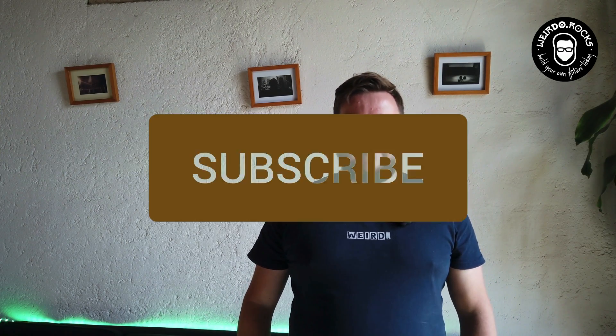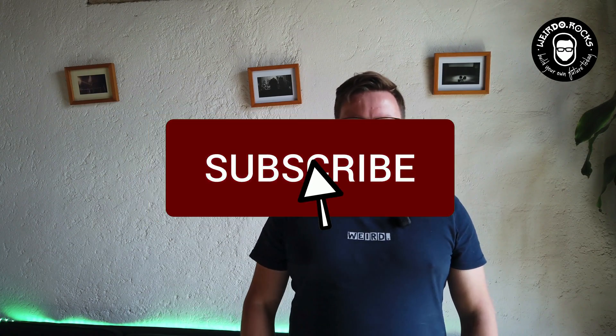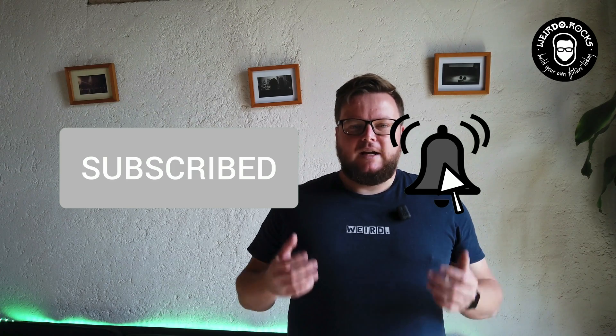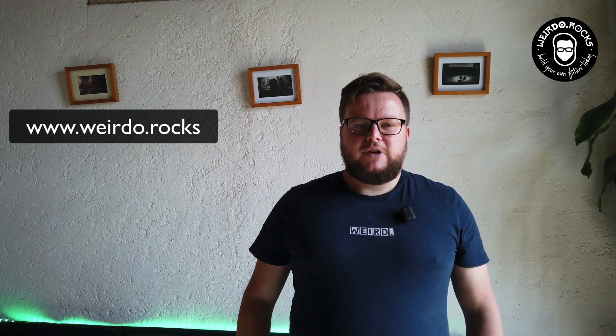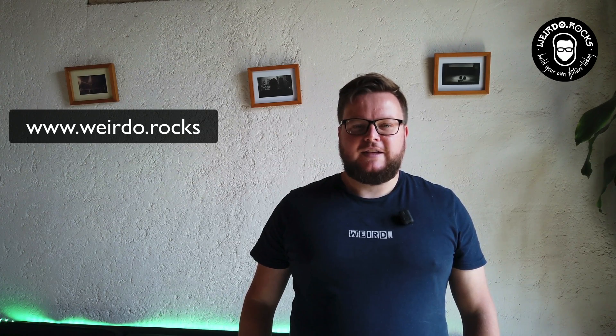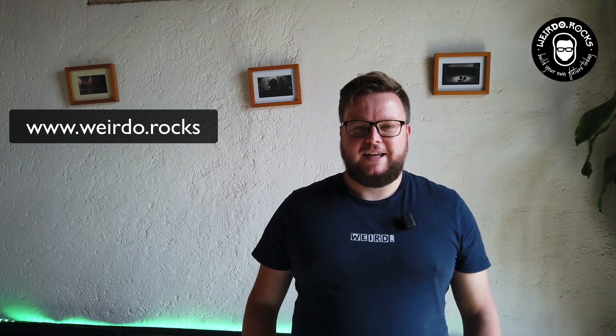Enjoy, stay weird, and do your own research. If you enjoyed today's video, it would help me and the channel if you smash the like and subscribe button and hit the bell to get notified when a new video is released. If you want more of my content, follow me on TikTok, Instagram, Pinterest, and Facebook. For email updates, visit www.weirdo.rocks and leave your email address. Thanks for watching and see you soon.